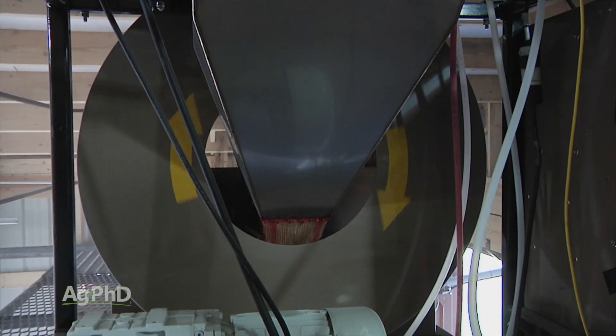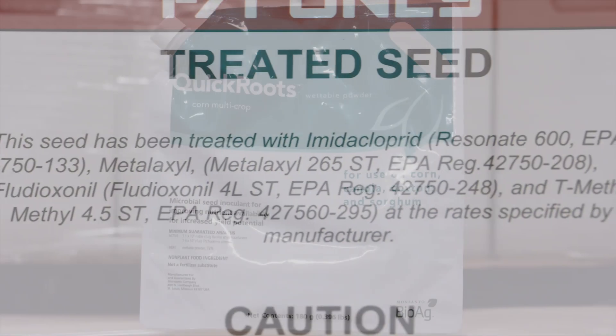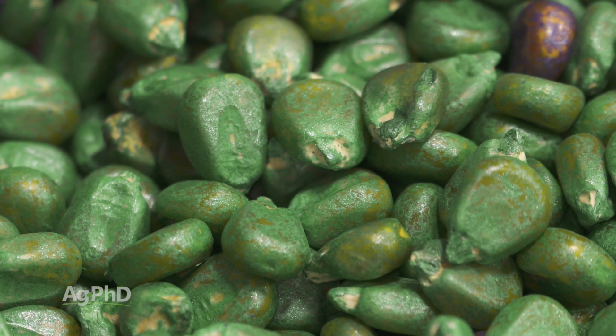There are a lot of different categories here when you think about fungicides and insecticides, even biological products that farmers are using. Those are the three categories — fungicide, insecticide, biological.